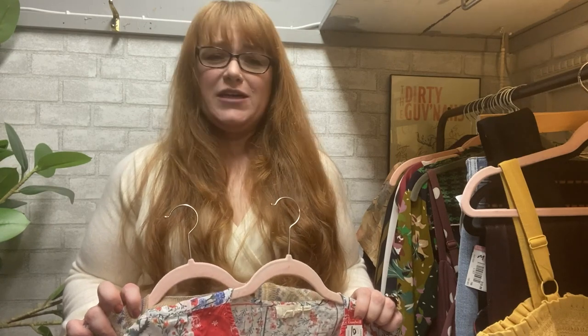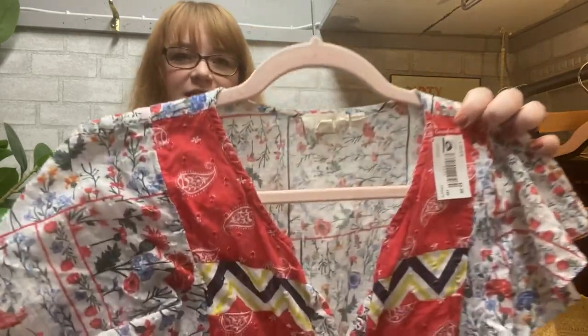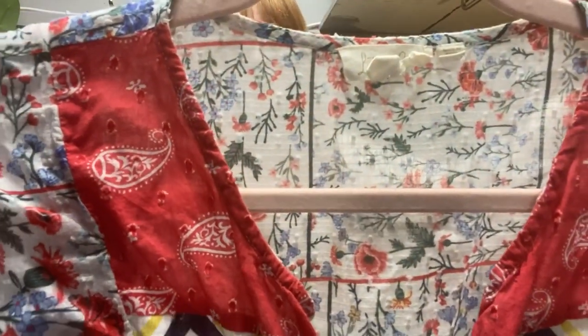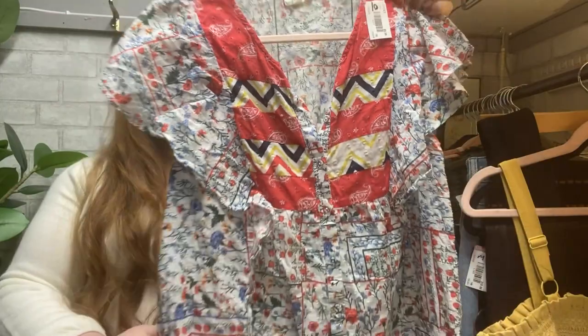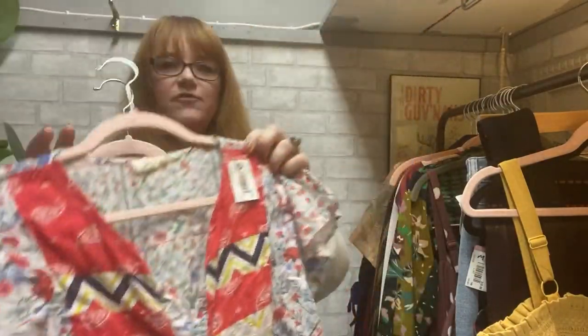Now we've reached the time where I pick up full price tags at Goodwill, because I know my cost is going to go down when I average it out. At the second location I didn't find more than two blue tags, so it was much more tempting to grab full price items — including this piece from Anthropologie. I feel like it has very cottagecore vibes, and it was $5.99.